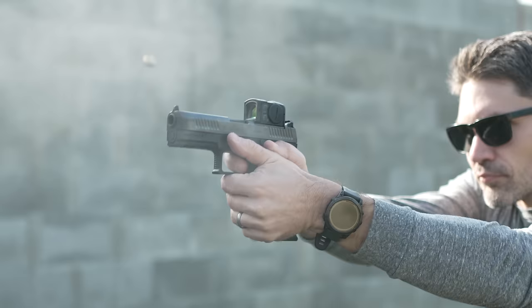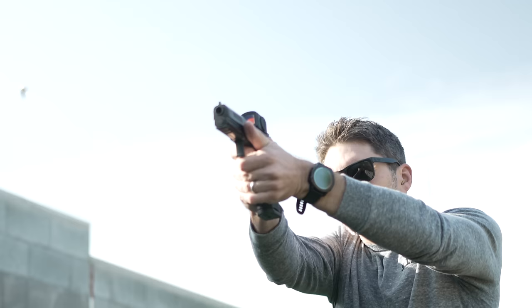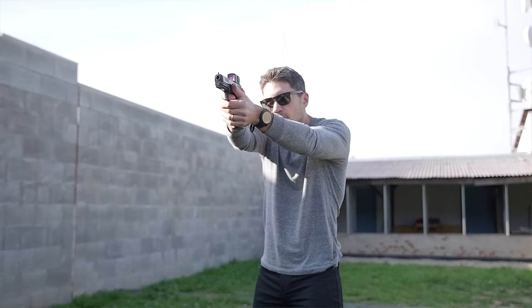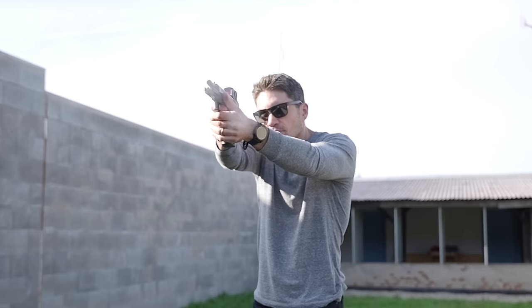Tell me, what is the P10C? Imagine I'm turning on this video and I've never even heard of the P10C. Briefly, what is it? It's a polymer-framed striker-fired handgun. It's a simple design with a pre-cocked striker and ambidextrous controls, completely produced here in CZ Uherský Brod. The main parts are made of carbon steel and nitrided — the barrel and the slide — and the frames are made of polyamide 12, also produced in the Czech Republic.